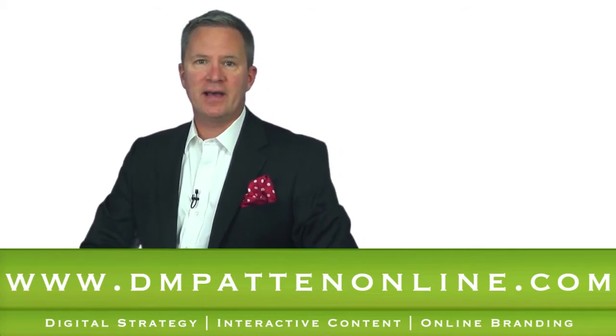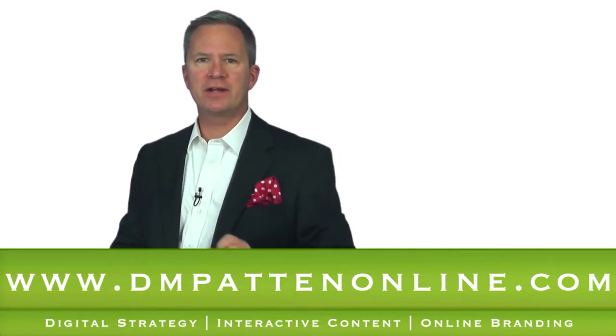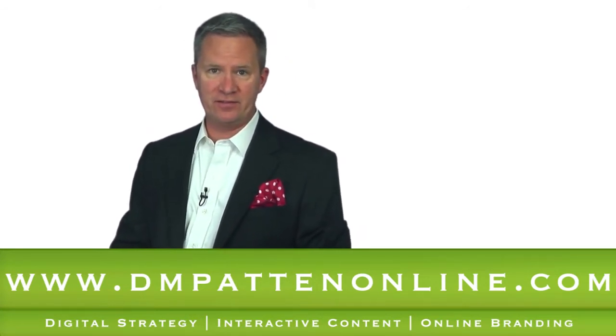Hello, I'm Doug Patton, and over the course of the next few weeks, I'm going to share with you 10 video marketing tips you need to adopt if you want to advance your video marketing.